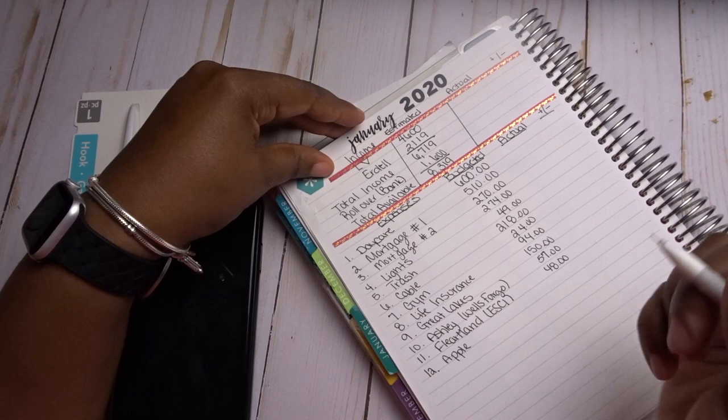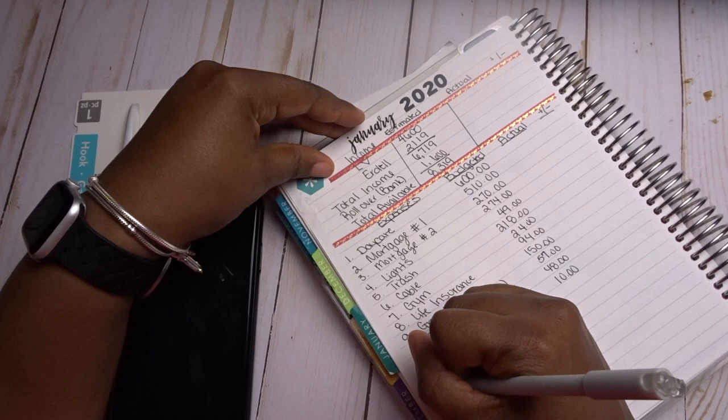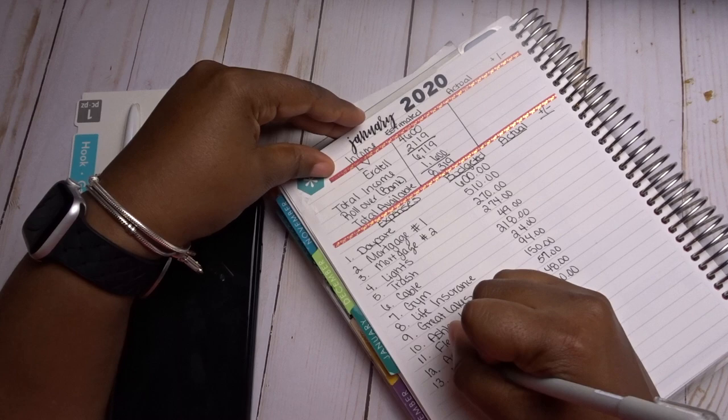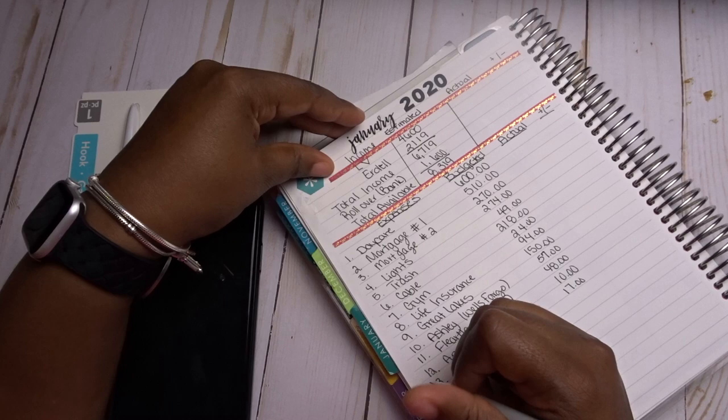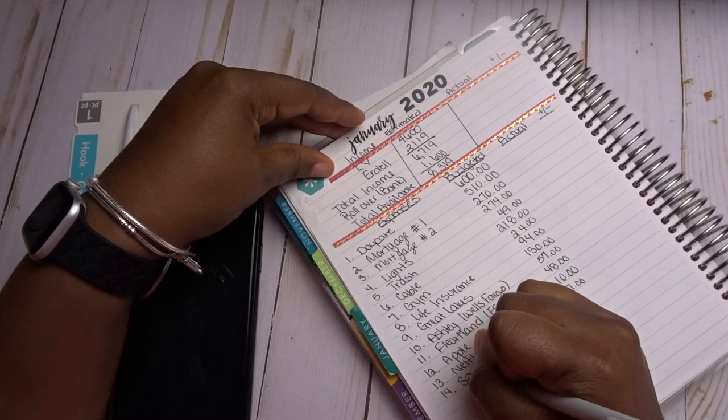Next we have Apple at $10 a month for iCloud subscription service. We also have Netflix at $17 a month. And lastly, we have Sprint — my cell phone service.